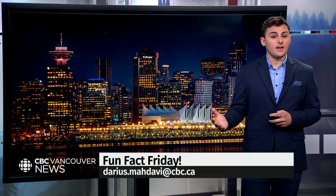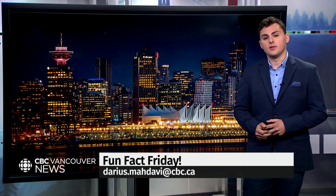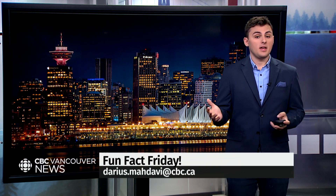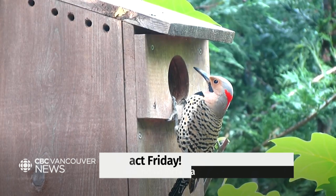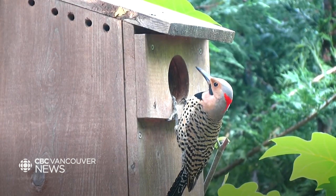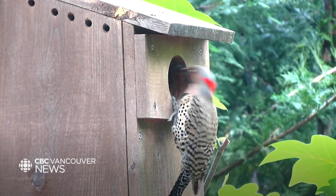They use drumming to attract mates or even to defend their territory — to try and scare off any potential interlopers. It's a fairly common behavior among flickers. You can see them often drumming on metal signs, really anything that just makes a lot of noise, because they want to get attention.